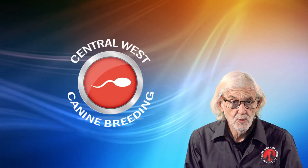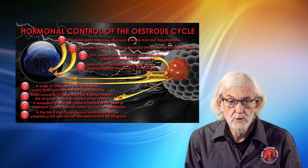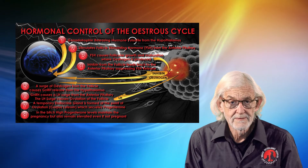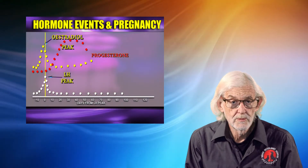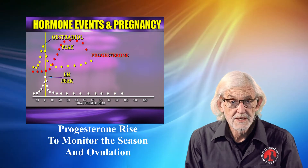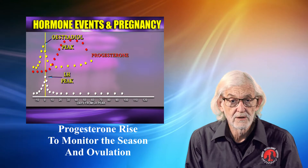Hello again from Central West Canine Breeding. We have discussed the hormonal control of the oestrus cycle in another episode on Aranavet TV. Understanding these sequential hormone changes and the rise in progesterone gives us an easy way of monitoring the progression of the season and ovulation.